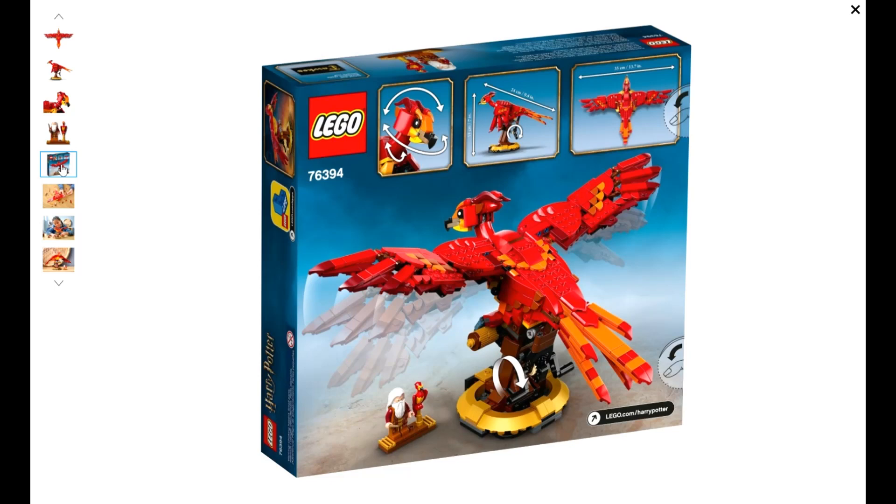I regret only buying a handful of these sets. I think this set is going to be a home run. It is a very unique set with the flapping wings function, and it will most likely not be made ever again in this price range. We could see more of a UCS style set, but at this $40 price level, I do not see Lego making another set like this ever again.